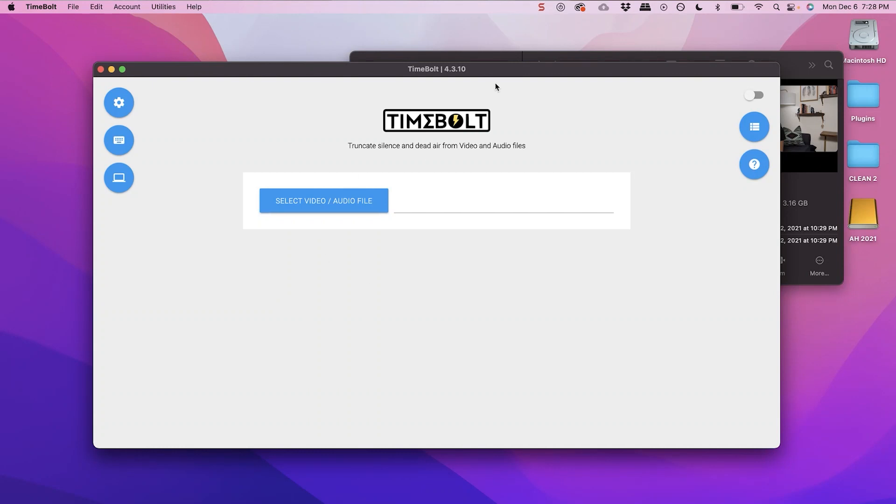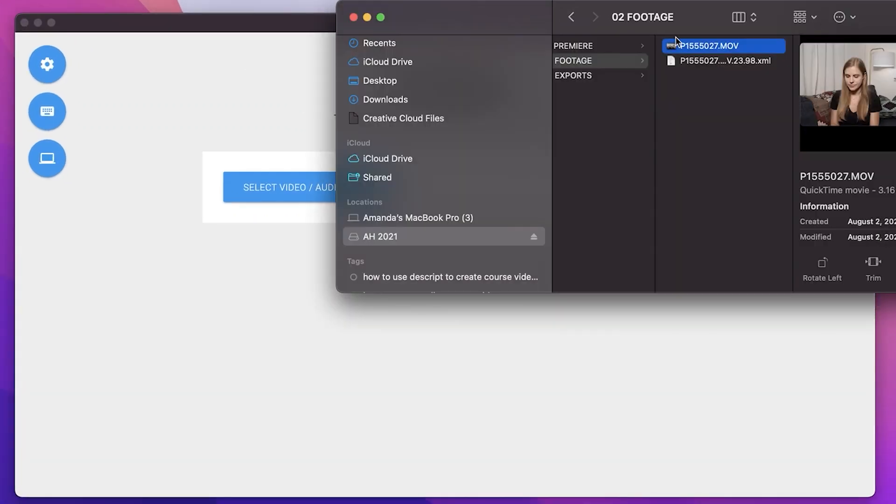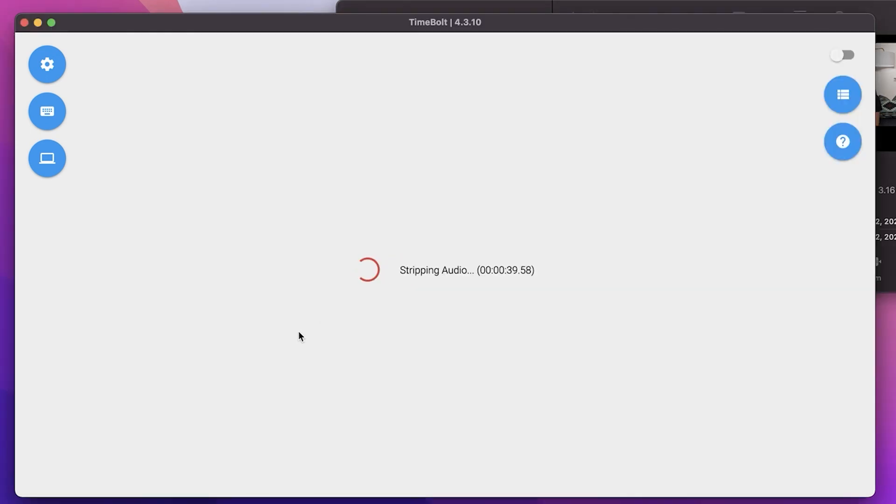So if we want to edit this very quickly in a way that actually makes the video engaging to watch, here's how we do it. This is what Timebolt looks like when you open it up — super simple, easy interface. We are just going to drag and drop that video in there, and it will begin to process it.